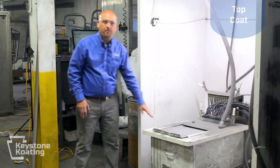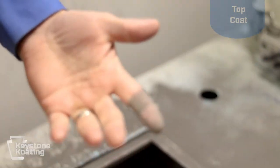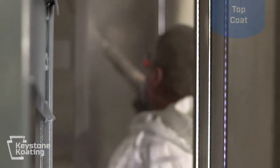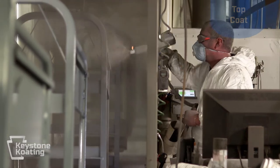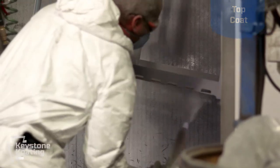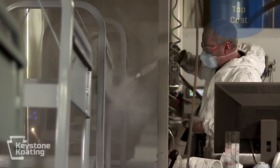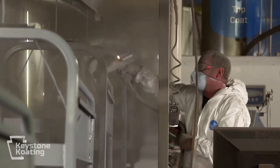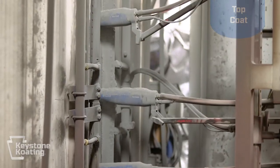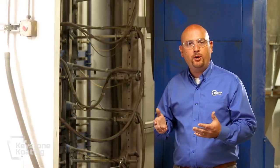The powder is actually held in this hopper right here. This hopper has air being pumped up from the bottom, which gives it a liquid appearance — technically called fluidizing. This allows the spray guns to pick up that powder very nicely. The spray guns actually put a positive charge to the powder. That positive charge is attracted to the parts hanging on the grounded line, and the powder is held on there until it's baked. We have the ability to spray with both manual spray guns as well as automatic spray guns, and we use them depending on the profile of the part.